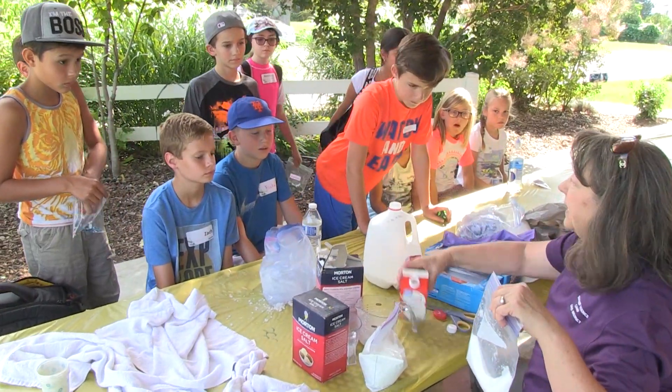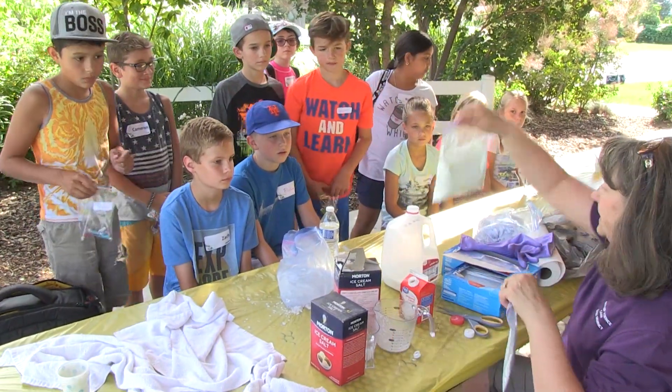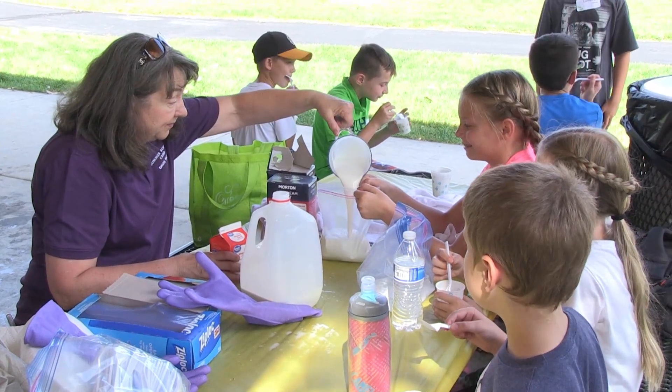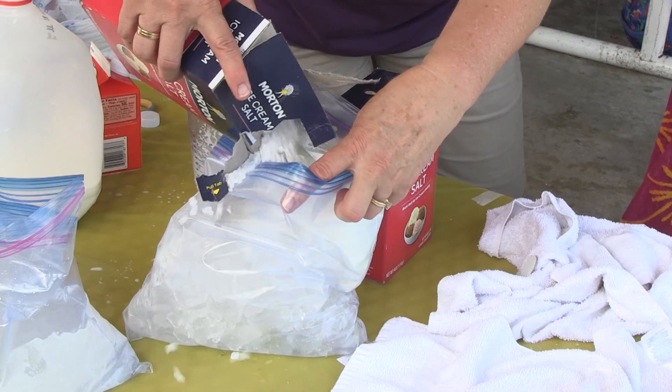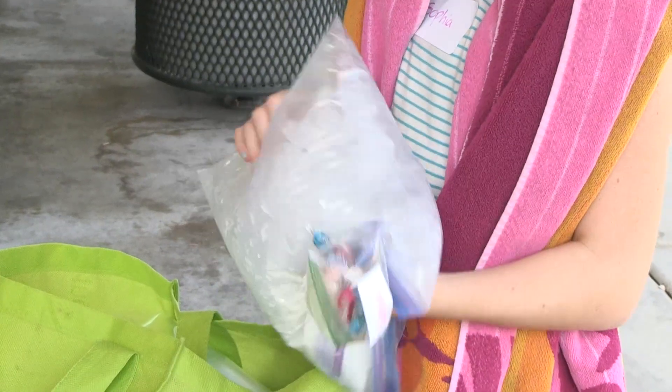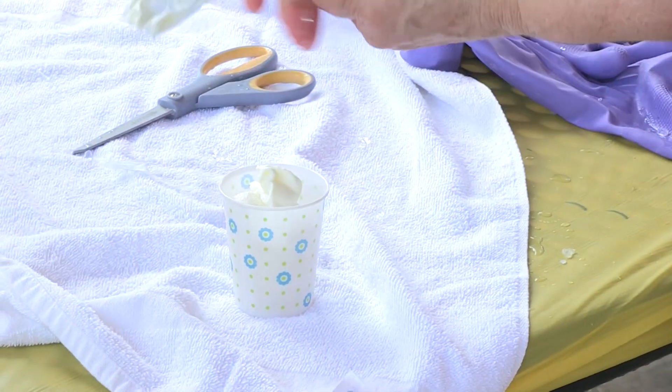At another station we started to make ice cream. The way you did that was you put the cream and the sugar and stuff in it, and then you put some ice cream salt and ice around it in the bag and you shake it until it becomes a nice smooth texture of ice cream.